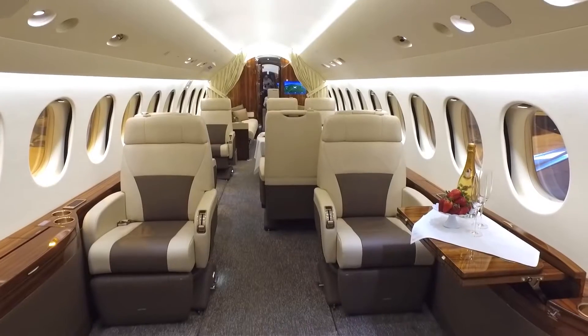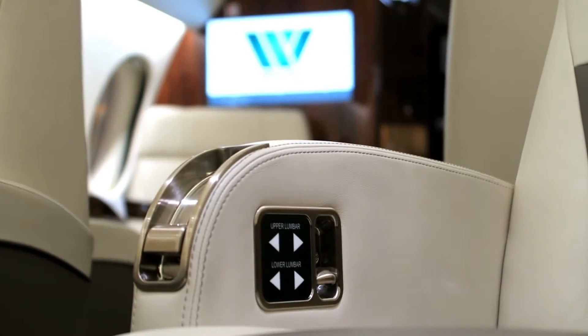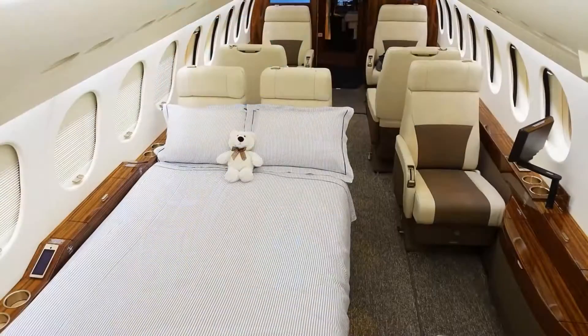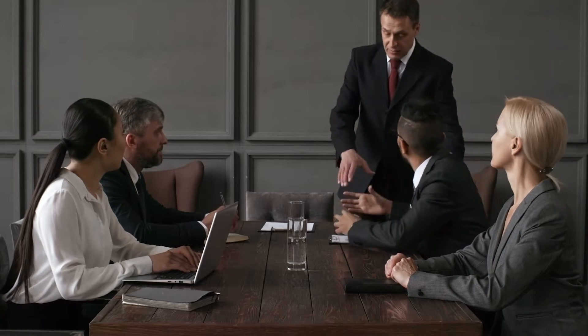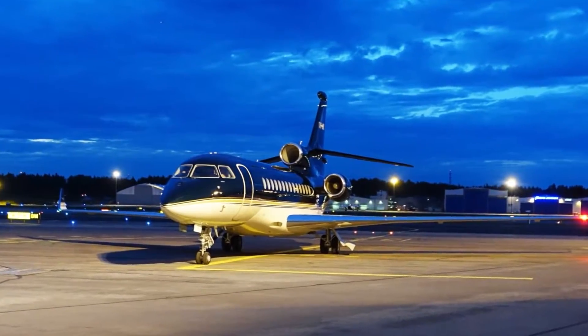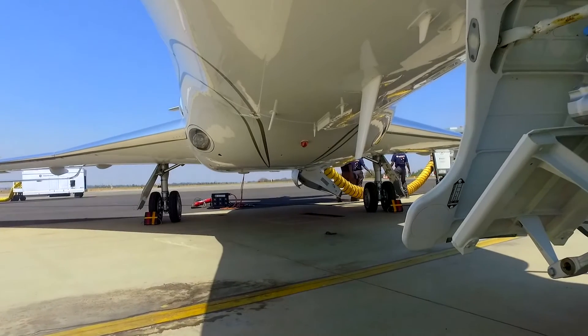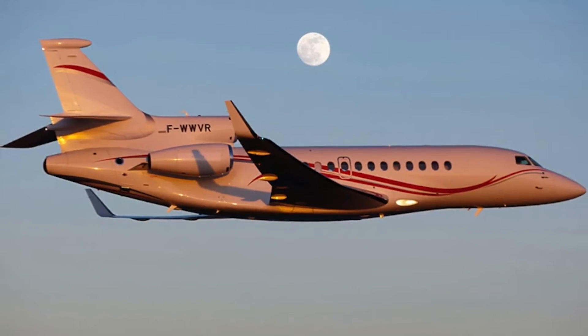Dassault was founded in 1929 by Marcel Bloch, and it has since grown to be the industry leader in terms of safety, reliability, performance, and efficiency. When it comes to conducting negotiations or forming business relationships, nothing beats meeting people in person. Falcon planes provide great non-stop range and unique ability to land even at tiny airports throughout the world to get you closer to your destination.